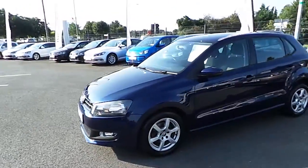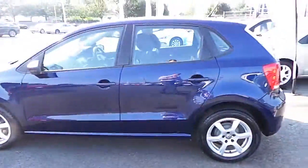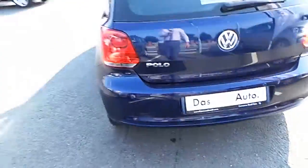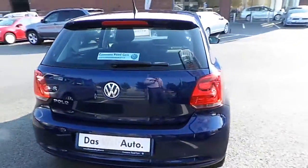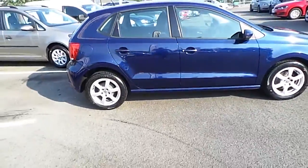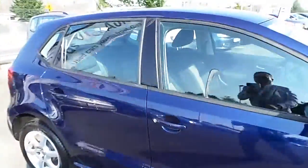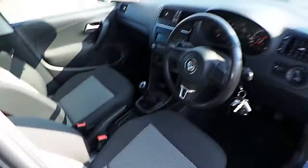It looks extremely well. Front spotlights, alloy wheels, reverse parking sensors — very well finished off car. Very clean and tidy, it looks exceptionally well in that color. Just going to the inside of the car now.